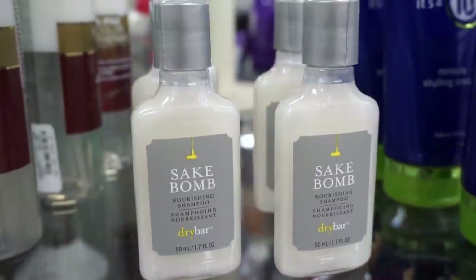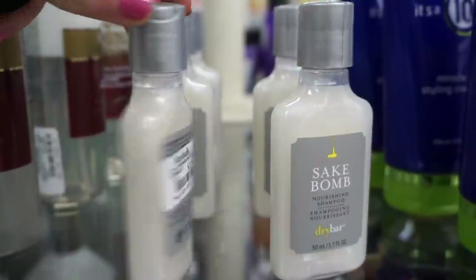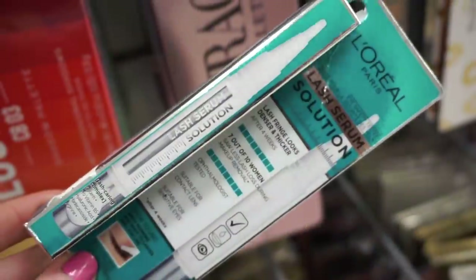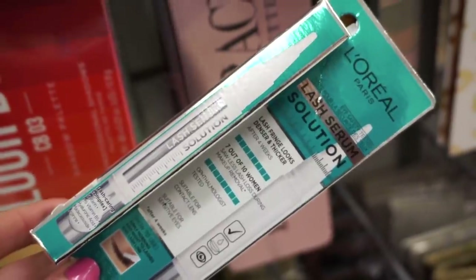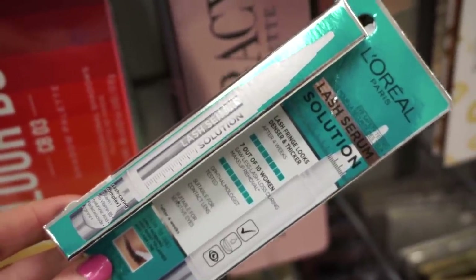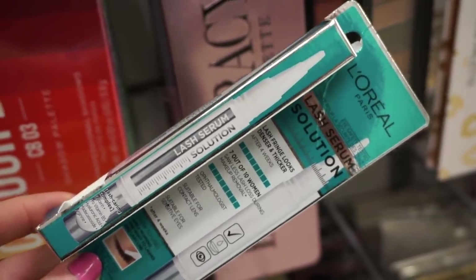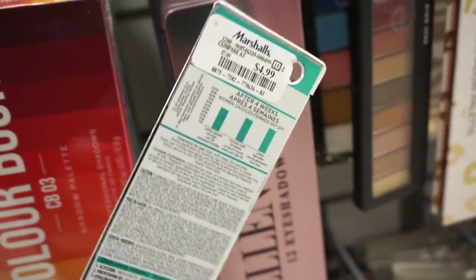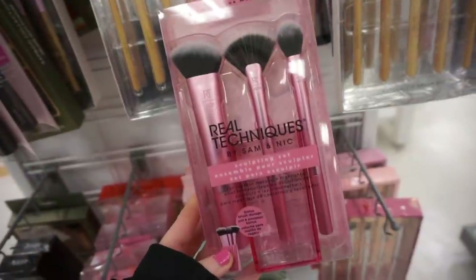Also if you're traveling, they have these little Steak Balm nourishing shampoos by Drybar for $3.99 — I like this brand, their products work out beautifully. They also have this by L'Oréal — it's the Lash Serum Solution. After four weeks you're supposed to have denser and thicker lashes. I'm not sure if it's necessarily going to work, but it's $4.99.